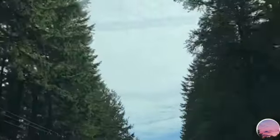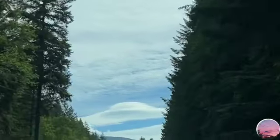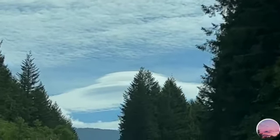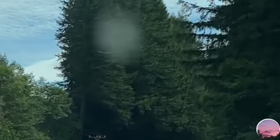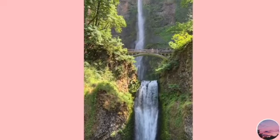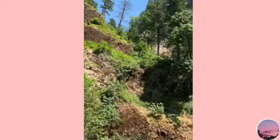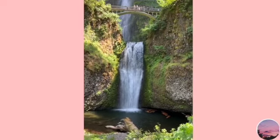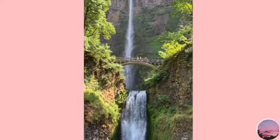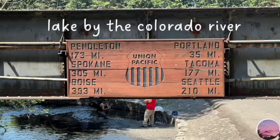Here's another video of the scenery, and here is a full video of the water flowing. It is so pretty.